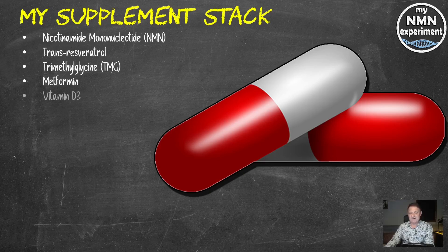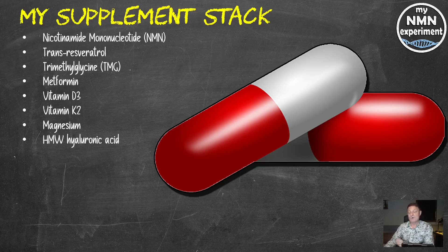Vitamin D3, 5,000 international units per day, 10,000 on a Monday and a Wednesday. Vitamin K2, 120 micrograms per day, and that's the MK7 version. Magnesium, 250 milligrams a day, and that's the L-Threonate version. High molecular weight hyaluronic acid, 400 milligrams per day. Fisetin, 2.4 grams per day on the first, second and third of each month only. Quercetin, the same — 2.4 grams a day on the first, second and third of each month.